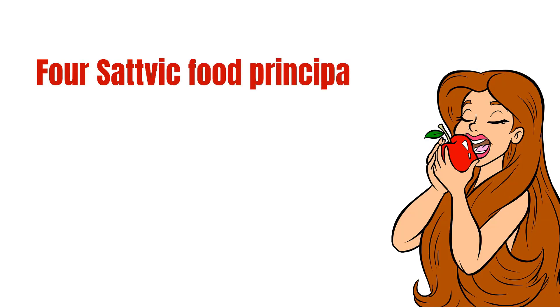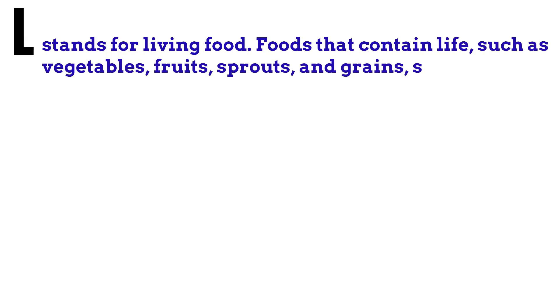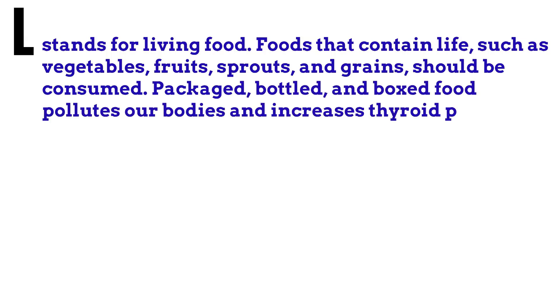7. Another approach is to follow 4 essential Sattvic Food Principles for your diet. L stands for Living Food: foods that contain life such as vegetables, fruits, sprouts and grains should be consumed. Packaged, bottled and boxed food pollutes our bodies and increases thyroid problems.